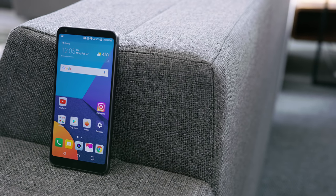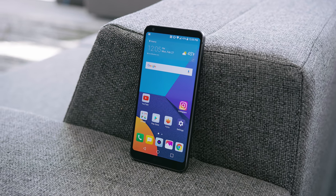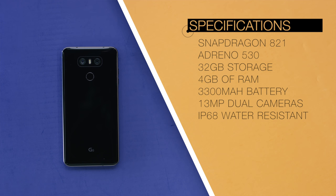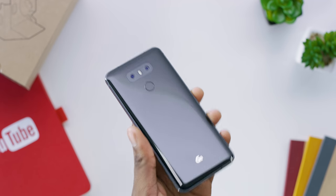Number four is the specs. So: 2.3 GHz Snapdragon 821 chip with the Adreno 530 GPU, 4 gigabytes of RAM, 32 gigs of storage, twin 13 megapixel cameras on the back, and a 3,300 milliamp-hour battery. It's IP68 water resistant, with Qi wireless charging, and it still has a micro SD card slot — so up to two terabytes of expandable storage. The numbers on paper look great, as you'd expect from a flagship Android phone in 2017.